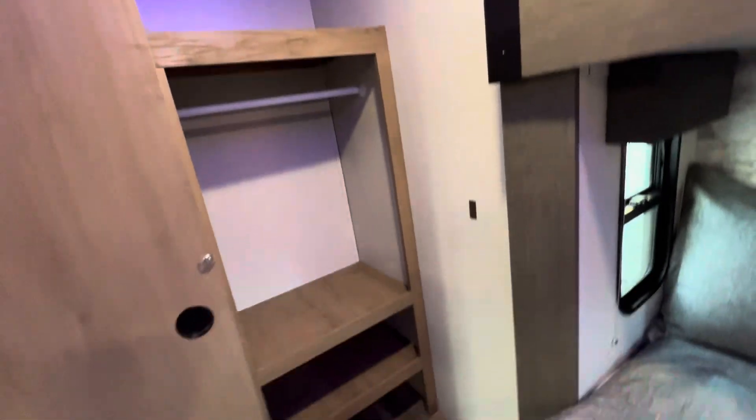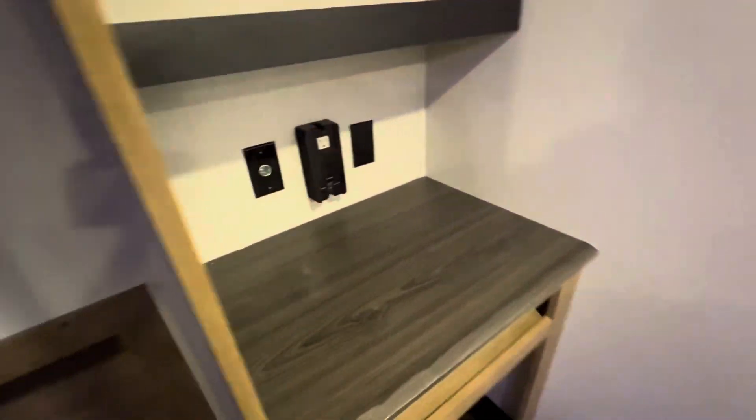Here we have the master bedroom. It has a king bed on a slide. We've also got washer/dryer prep or extra storage, a full closet, shelves on this side, and this one rolls back so you can see the clothes hanging rod. There's a spot for shoes, a built-in desk, a built-in dresser, and a second AC to keep it nice and cool.